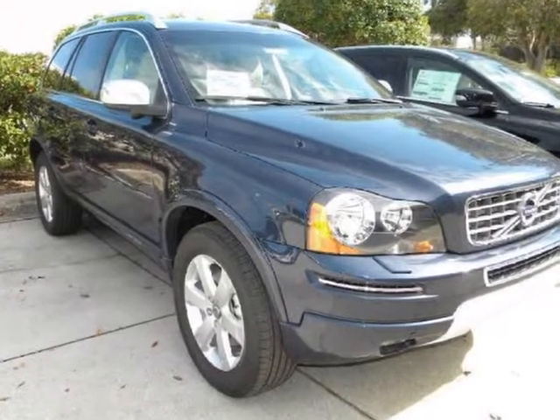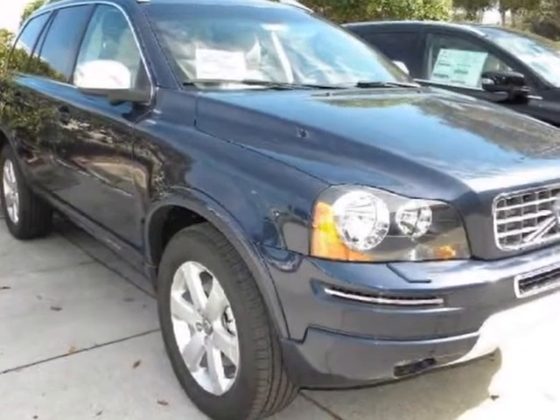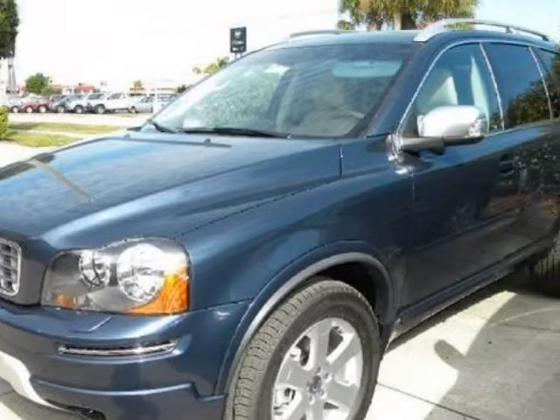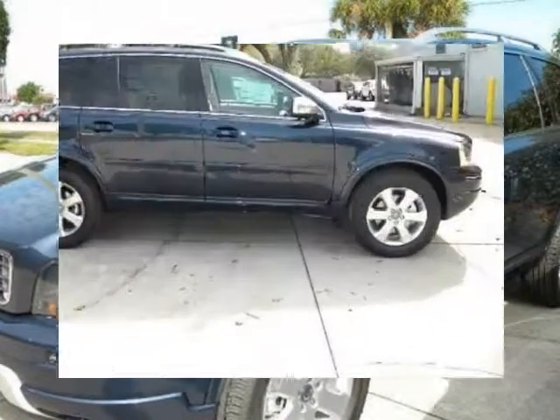We think you will love this new 2013 Volvo XC9 4-door. It comes fully equipped with 3rd row seat, 4-wheel disc brakes, ABS, and many other features.